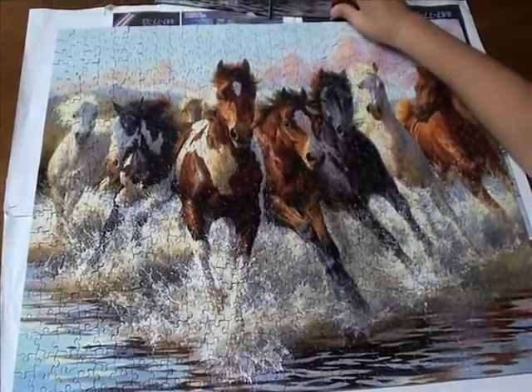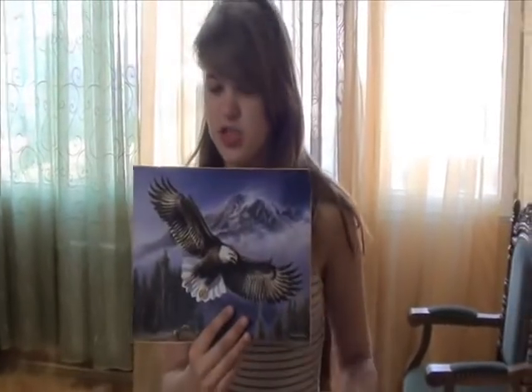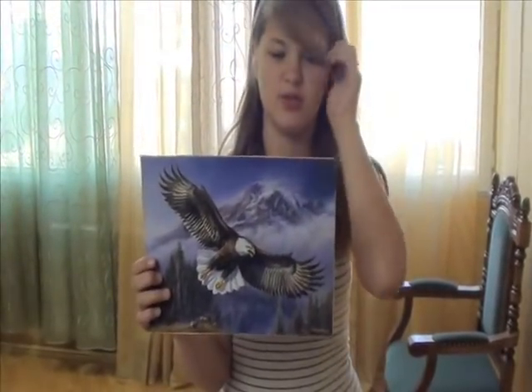Now we have to glue this and frame it. This is my new jigsaw puzzle I'm going to be doing. This is the gold vehicle climb over Canada — I think it's north or something.